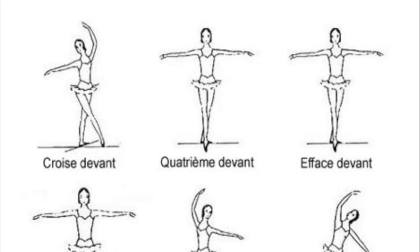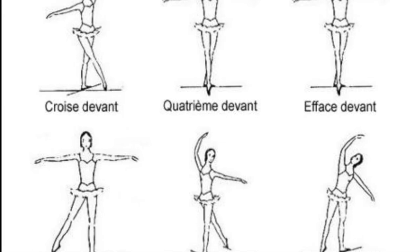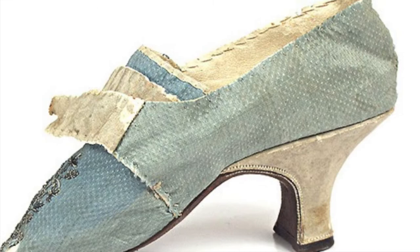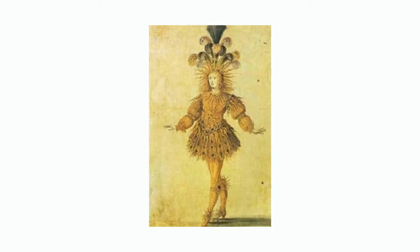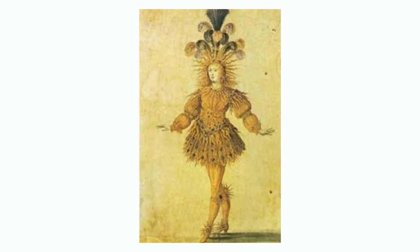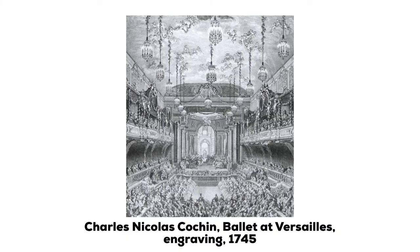It wasn't until about 1681 that women began to dance ballet, and at that time the standard ballet shoe had heels. Taking it back to its origins as a court dance, dancers wore layers of intricate costuming along with large headdresses and formal dress shoes with small heels. The clothing was quite restrictive and only allowed dancers a small range of movement, such as small hops, promenades, slight turns, and of course many curtsies.